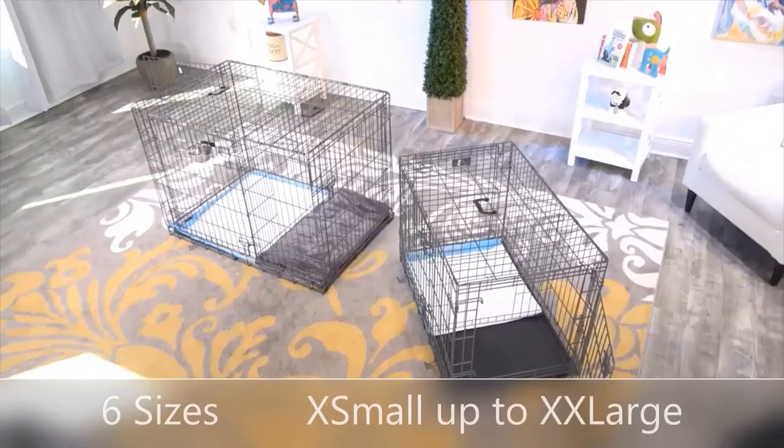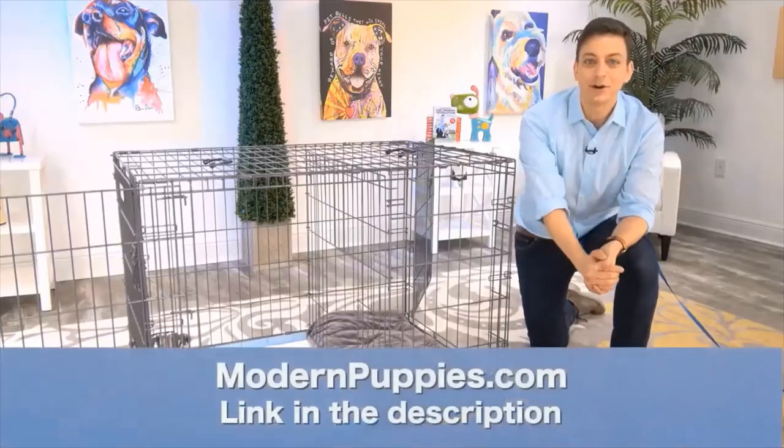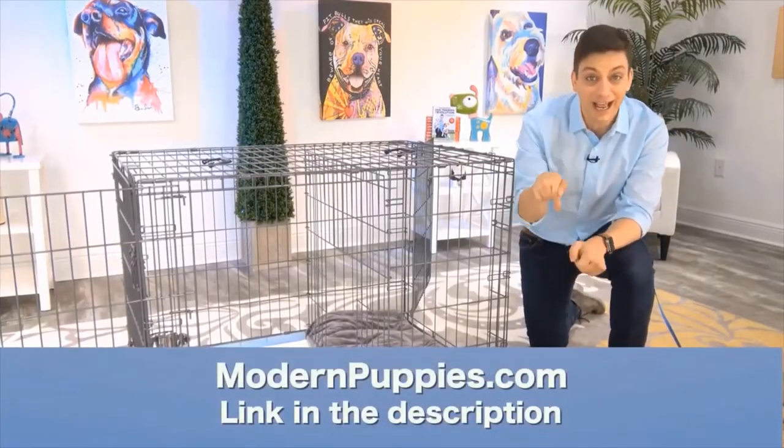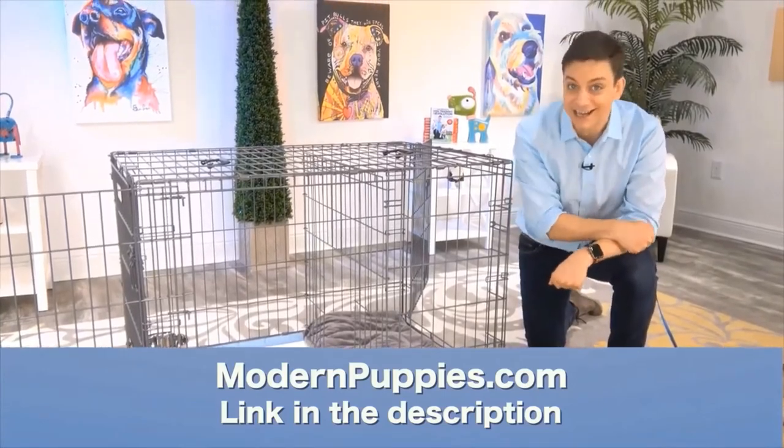The potty training puppy apartment comes in many sizes to fit all types of dogs. You can get the potty training puppy apartment at modernpuppies.com. I'll have a link in the description along with a coupon code that's going to give you a nice discount.